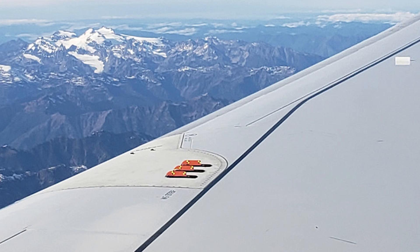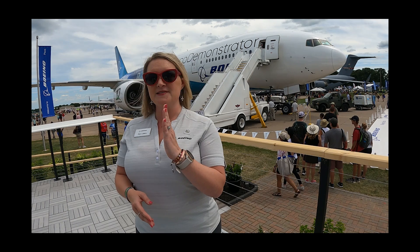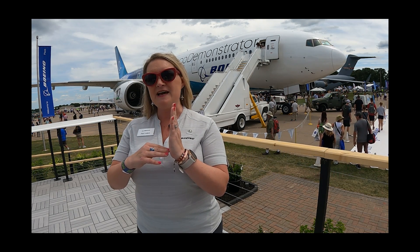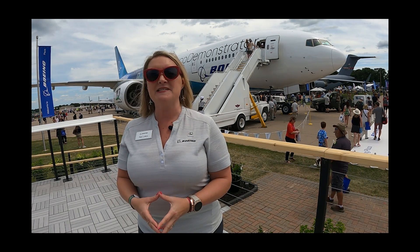So this year we're partnering on a smart vortex generator made from shape memory alloy. It sticks up on the airplane up until about 10,000 feet, and when it gets really cold the material automatically retracts.